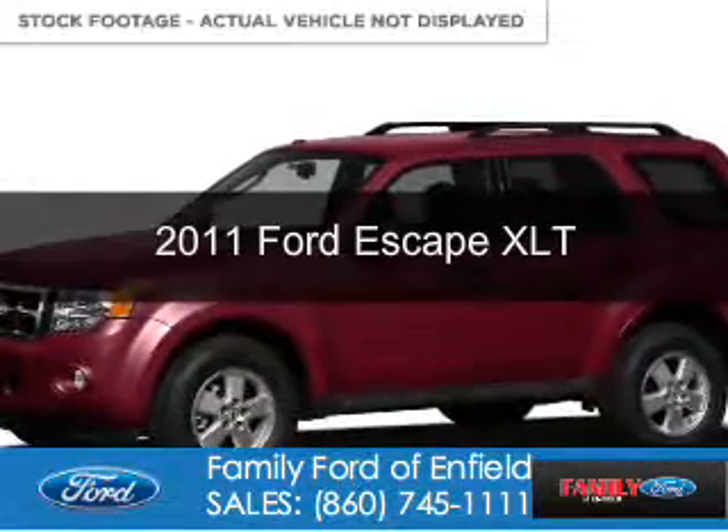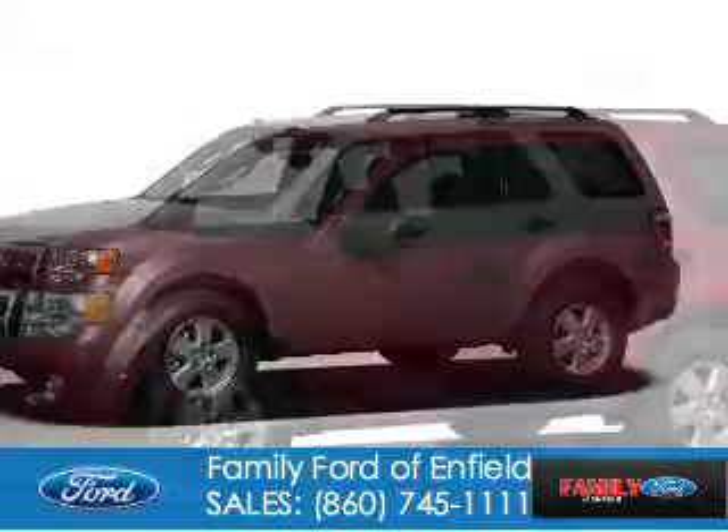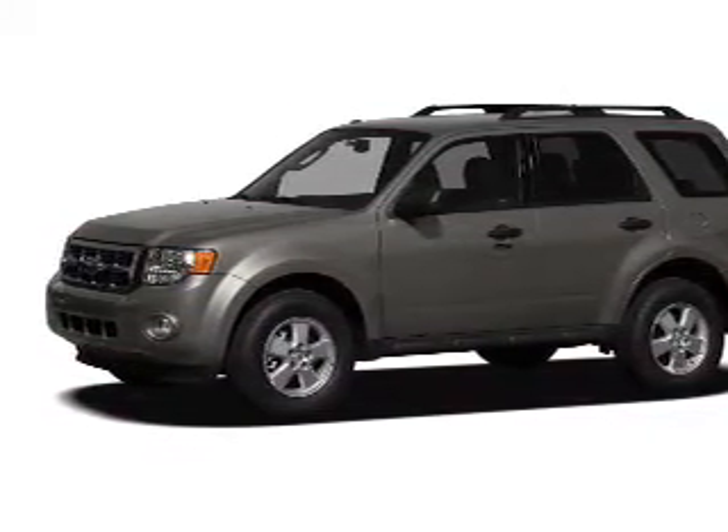This is a used 2011 Ford Escape. It's powered by four-wheel drive, a 2.5-liter, four-cylinder engine, and a six-speed automatic transmission.